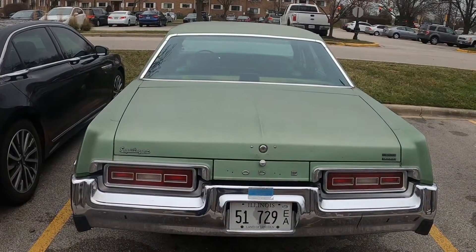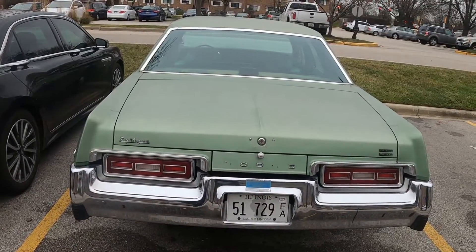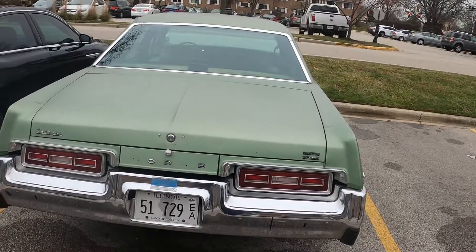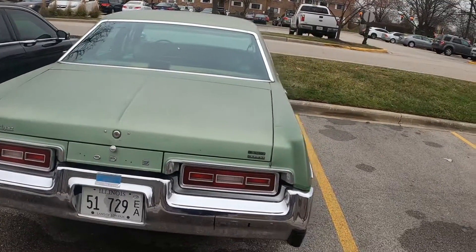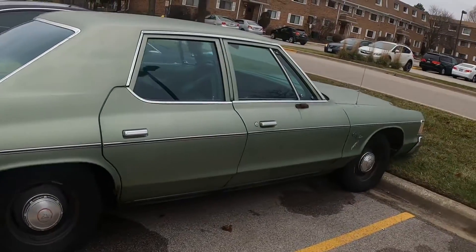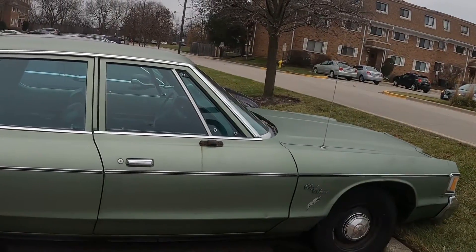A lot of people have asked me to make a video of my Dodge Monaco. I just got this GoPro so now I can film things. This is my 1977 Dodge Royal Monaco — the same one they used as the Chicago police car in the Blues Brothers. It has a 360 in it, two barrel.